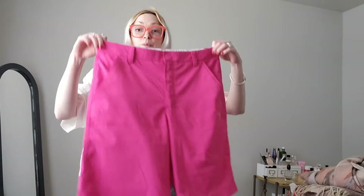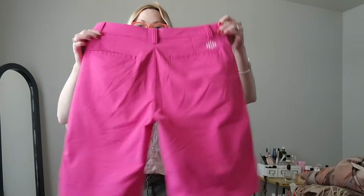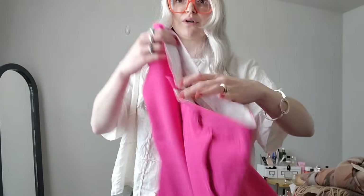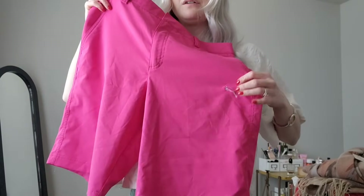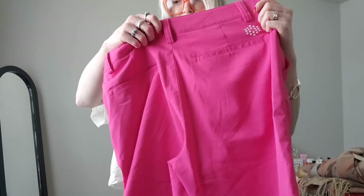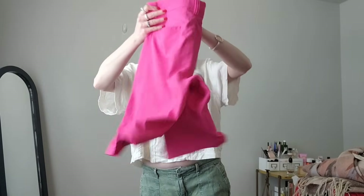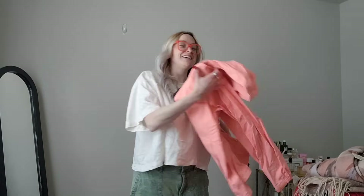Next I got these because the Barbie wave might be almost over, but these were giving very Ken — they're Puma golf shorts, men's Puma golf shorts. There's the Puma logo and the golf branding. They're size 32 and I think they'll do well.